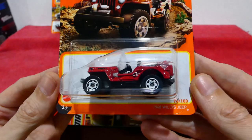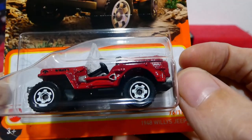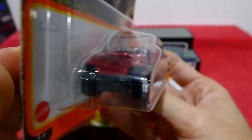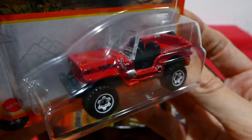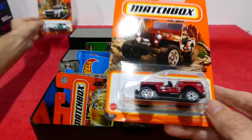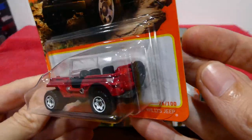Next up we have a Jeep — the red 1948 Willys Jeep, 76 out of 100. Very, very nice. I like how you get the shovel on the side there, all painted up. I'm pretty sure that's the winch company logo. No front or rear detailing, clear window, but you do get the side detail. This one looks very cool. The background on the card shows a rocky terrain — this is for the off-road adventure set.